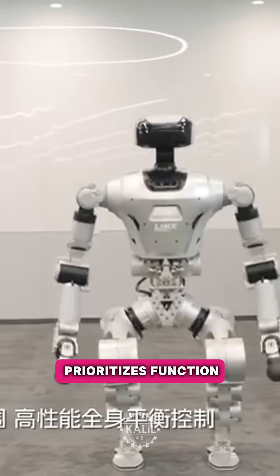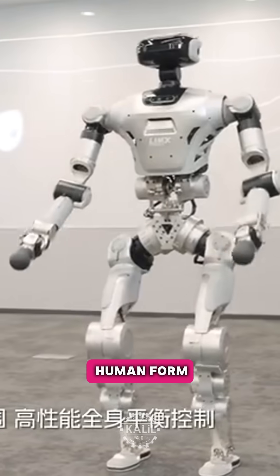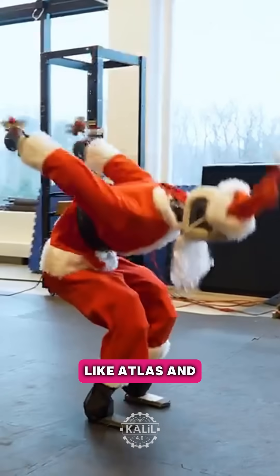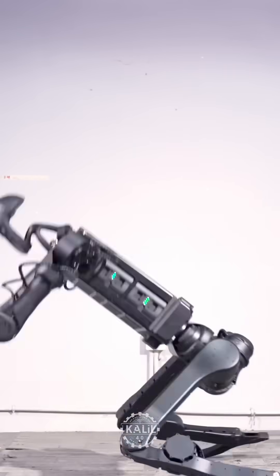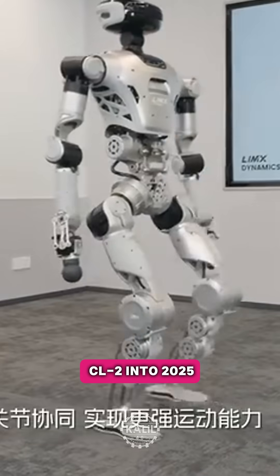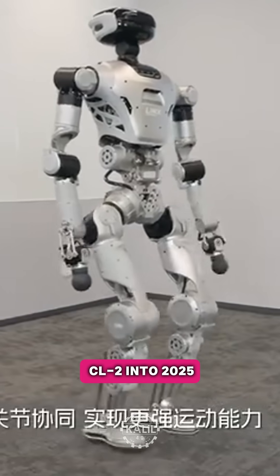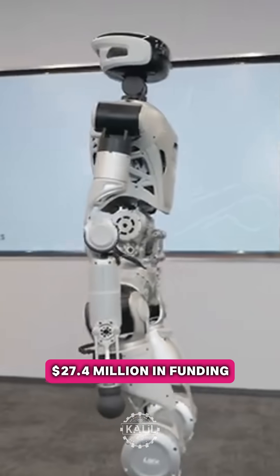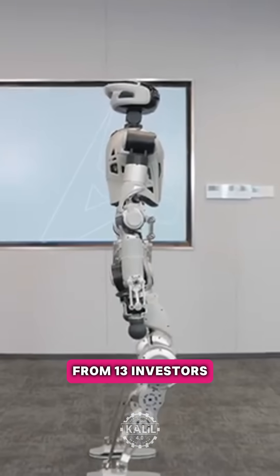Since the design prioritizes function over mimicking the human form, Limex says the robot consumes less energy than humanoids like Atlas and Unitree's H1. Limex says it aims to continue improving the CL2 into 2025. The startup has secured at least $27.4 million in funding across four rounds from 13 investors.